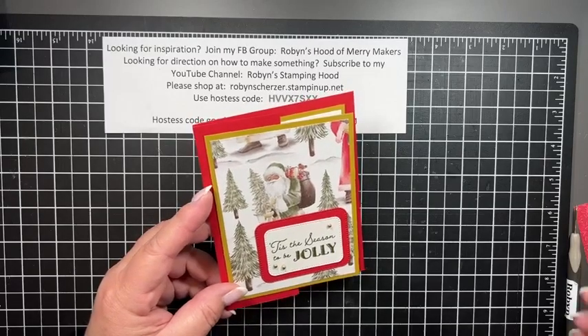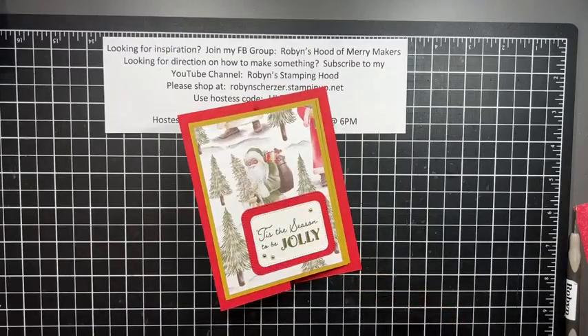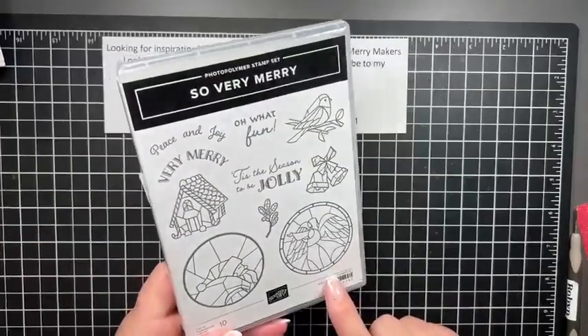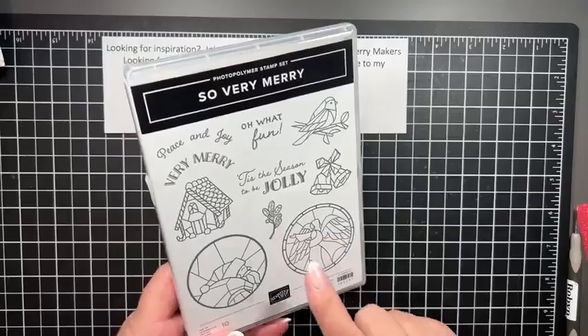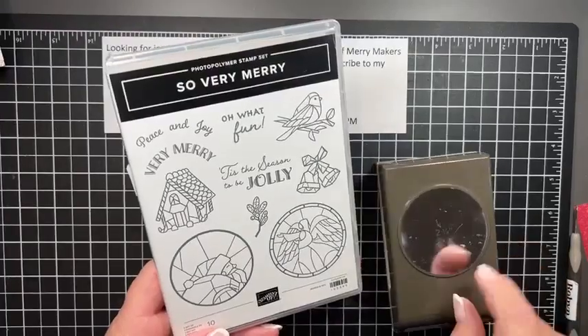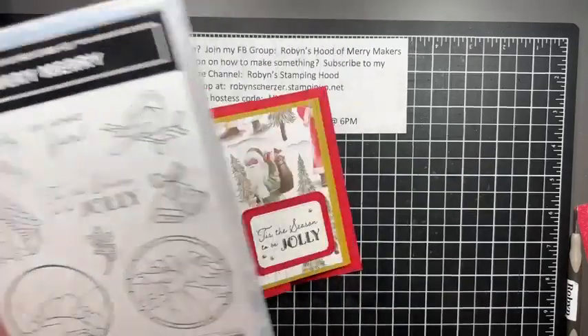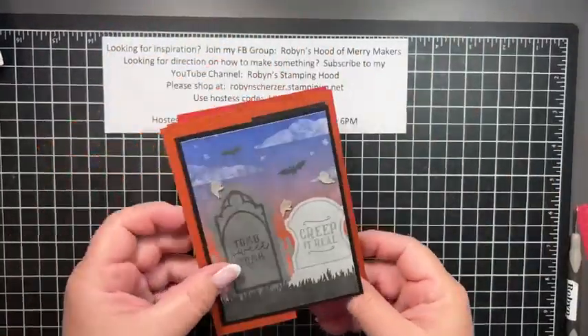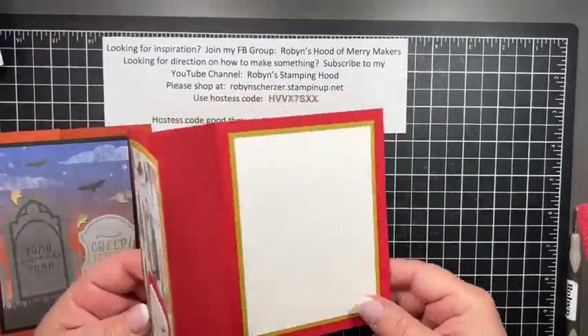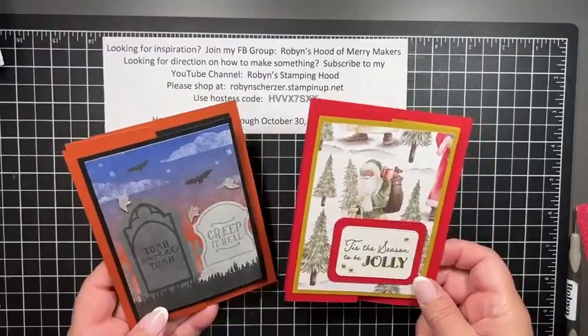Again, this is the 'Traditions of Saint Nick' paper — you can only find it in the online exclusives. Along with it I used the 'So Very Merry' stamp set, and this was actually the first time I've used it. The 'Tis the Season to Be Jolly' sentiment goes with the two-and-three-eighths circle punch if you have it. And look — Halloween, Christmas — two very different cards that are easy and quick to make.